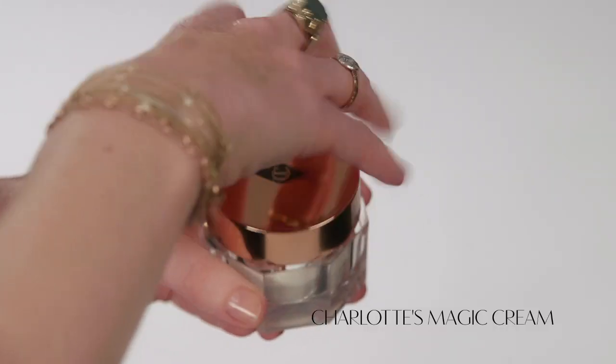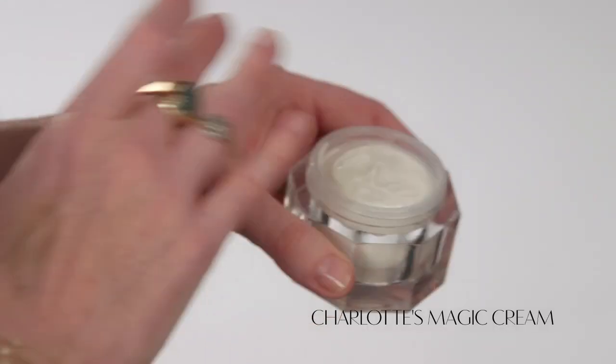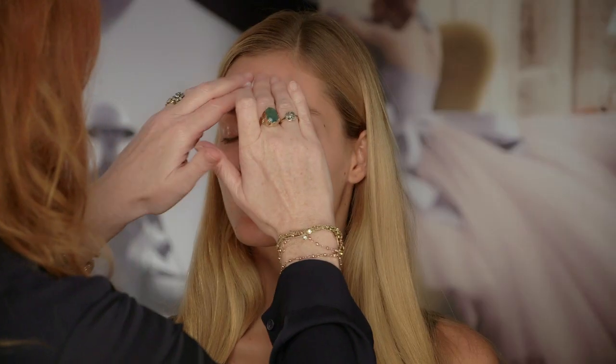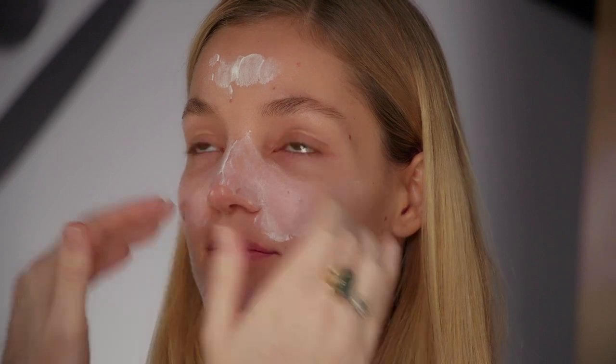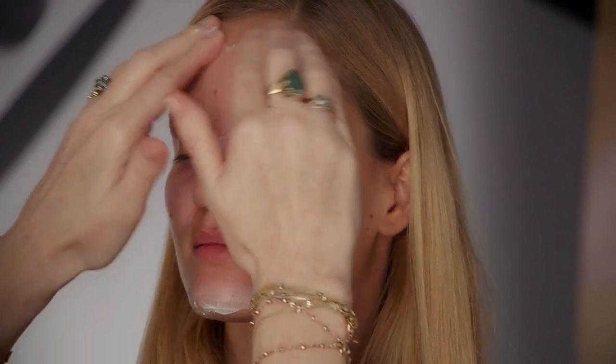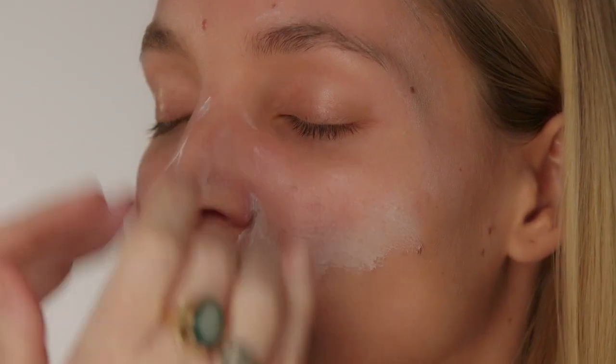I never ever start a makeup without my miracle-working magic cream. It floods the skin with hyaluronic acid, rose hip and almond oils and instantly transforms tired, dull skin into the perfect canvas for makeup. Apply it to your face, massaging upwards and outwards in an angel wing motion across the cheeks, forehead and the neck for instantly hydrated and nourished skin.